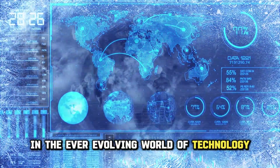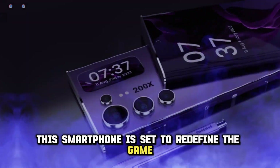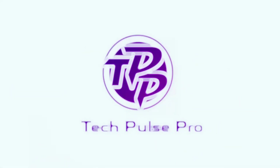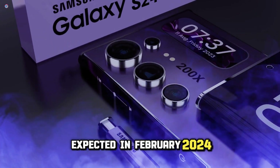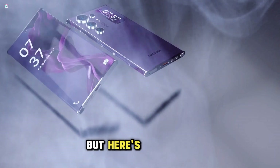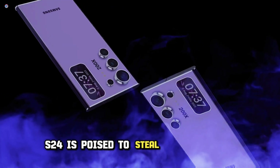In the ever-evolving world of technology, there's a storm brewing on the horizon, and its name is the Samsung S24 Ultra. This smartphone is set to redefine the game, and we're diving straight into the juicy details that make it an absolute sensation. The Samsung Galaxy S24 is nearly upon us, with the highly anticipated launch event expected in February 2024. These remarkable devices will soon be in your hands, and the tech world is on the verge of a smartphone showdown — the S24 is poised to steal the spotlight.